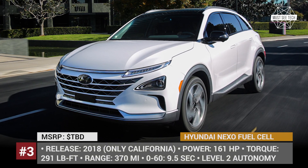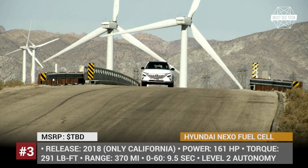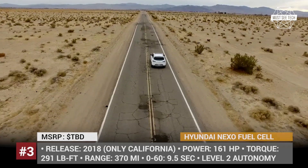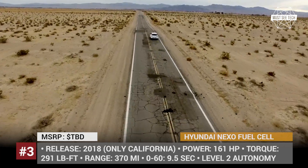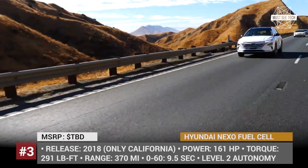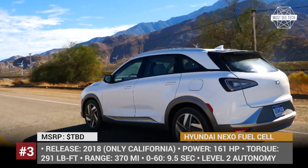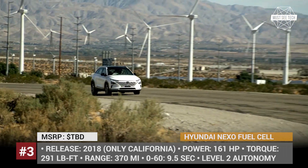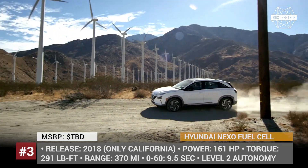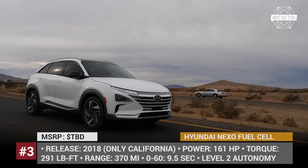Hyundai Nexo Fuel Cell. This 2019 SUV from one of the main advocates of hydrogen transportation is destined to replace the Tucson Fuel Cell. The car is equipped with a 161 hp electric motor that draws power from a 45 kWh battery, which in turn is charged by a hydrogen fuel cell. The range is quite impressive, reaching 370 miles on a full tank. The only drawback is infrastructure, as hydrogen refill stations are still a rare find. The car will be released only in California later this year.